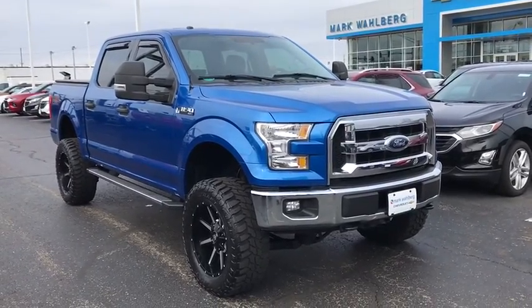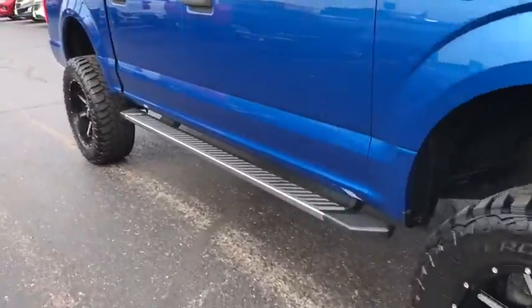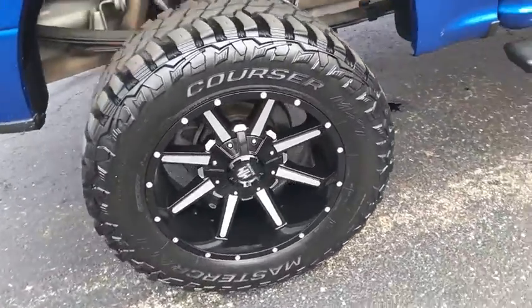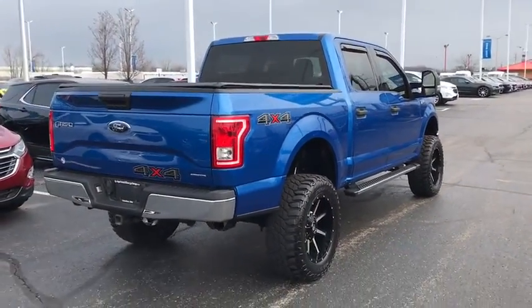We are pleased to show you the 2015 Ford F-150. A Ford F-150 knows how to handle any situation. It's built to follow orders. No whining. This vehicle has less than 65,000 miles.